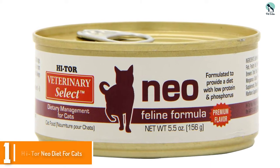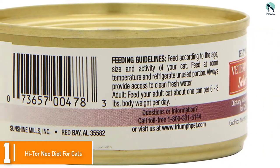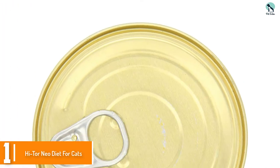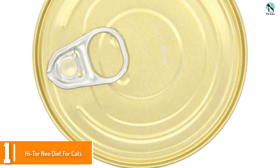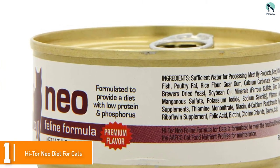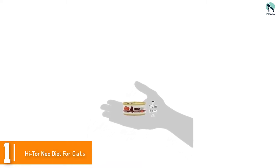And finally at number 1, we have the Hytorneo Diet for Cats. A food formulated for flavor to encourage cats to eat consistently. Contains red meat, poultry, and fish, but is low in protein — a minimum of 8 percent — and low in phosphorus to avoid overloading damaged kidneys. The consistency is like a pate with added water to help with your kitty's daily hydration and to help keep the kidneys functioning. There are added vitamins and minerals. It's a really good food.